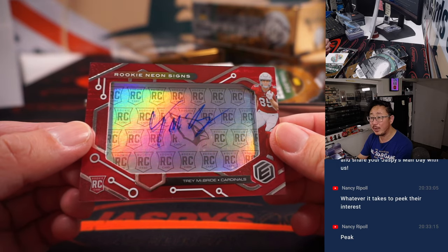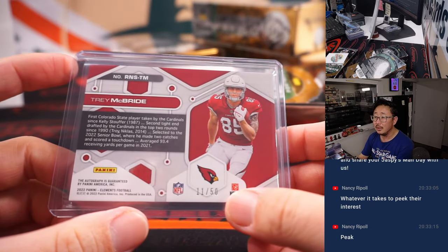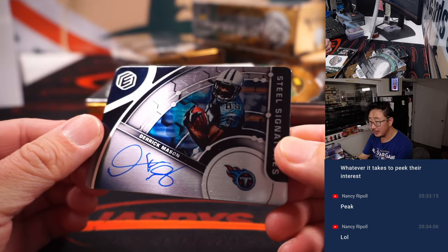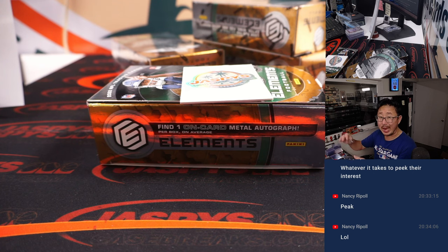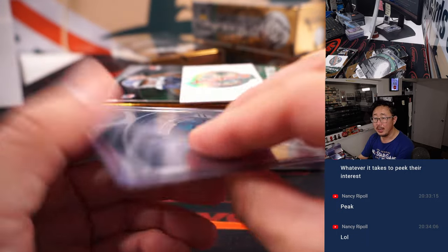Rookie Neon Signs — Trey McBride. Rookie auto for Aaron and the Cardinals. 'I saw the sign and it opened up my eyes.' 11 out of 50. Steel signatures — Derek Mason. Derek Mason Jar going to Aaron and the Titans. 124 out of 199.